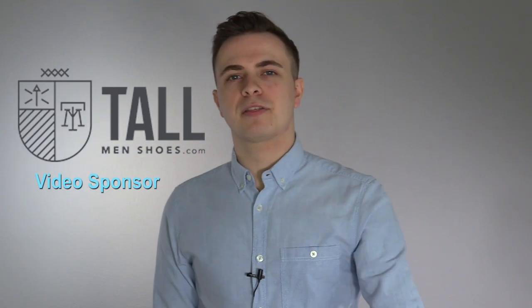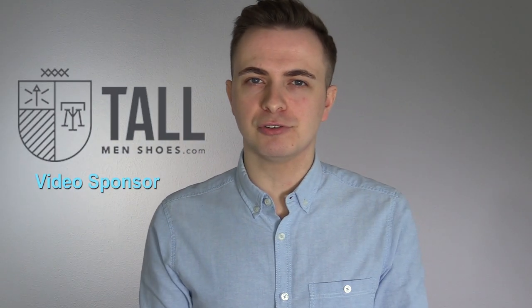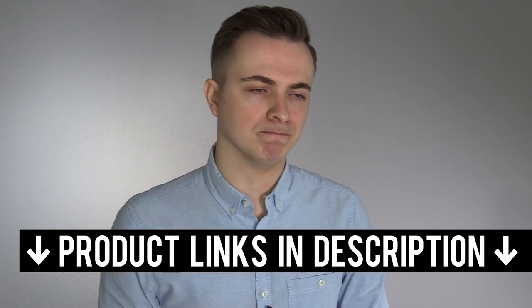I want to thank today's video sponsor, Tallmenshoes.com — they've shipped me out some shoes so I can actually try these out. Personally, I probably don't need elevator shoes; I'm like 5'9" to 5'10", so I'm just your YouTube test dummy when it comes to this stuff. It would be quite an expense for me to regularly buy these for a one-time use. If by the end of this video you like the sound of them, you'll find a link to the Tallmenshoes.com website in the description.